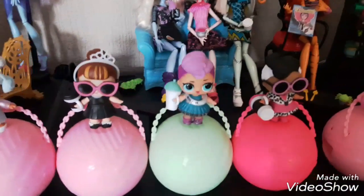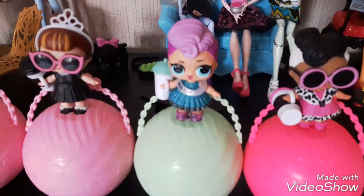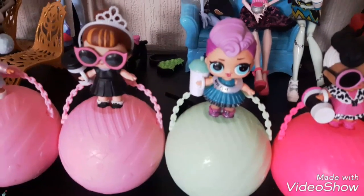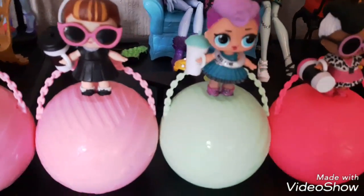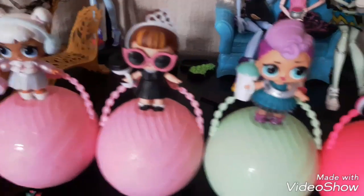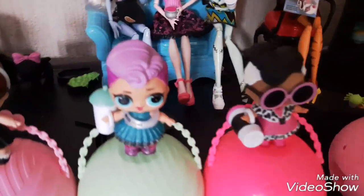Moving on, we have some from the Glam Club: It Baby, Miss Punk, and Doll Face. Miss Punk is absolutely awesome — she's featured on the Series 2 Wave 2 ball and she was pretty hard to find. She's a Fancy as well; I love her hair. It Baby's really nice too — I like her little headband and glasses. Doll Face is really cool; I love her little leopard print dress and her black and white hair.